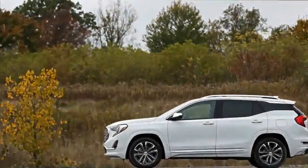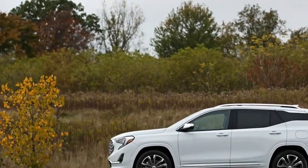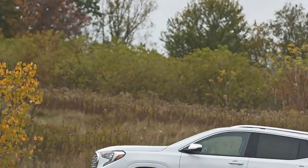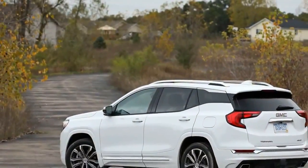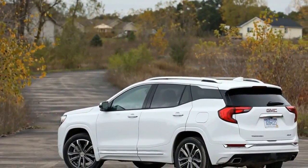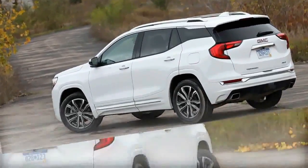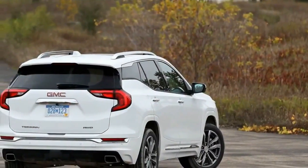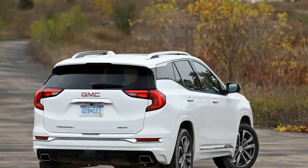The second-generation model now sits firmly in the compact category. Despite its smaller footprint, the 2018 Terrain is a far better vehicle than its blocky predecessor, riding on an all-new chassis shared with the equally fresh Chevrolet Equinox. The Terrain is both lighter and nimbler.